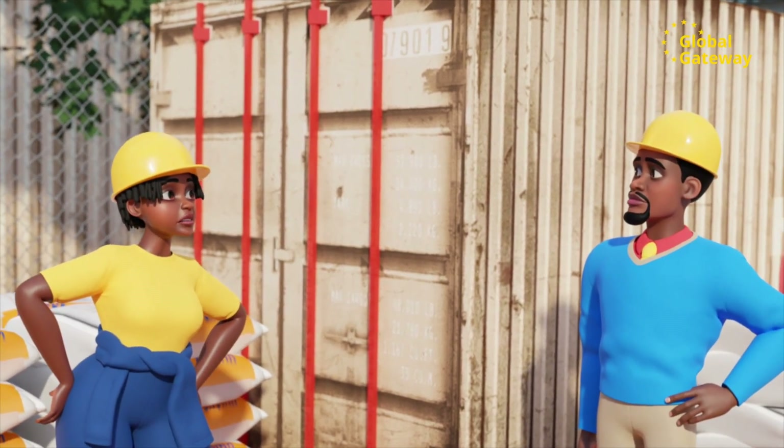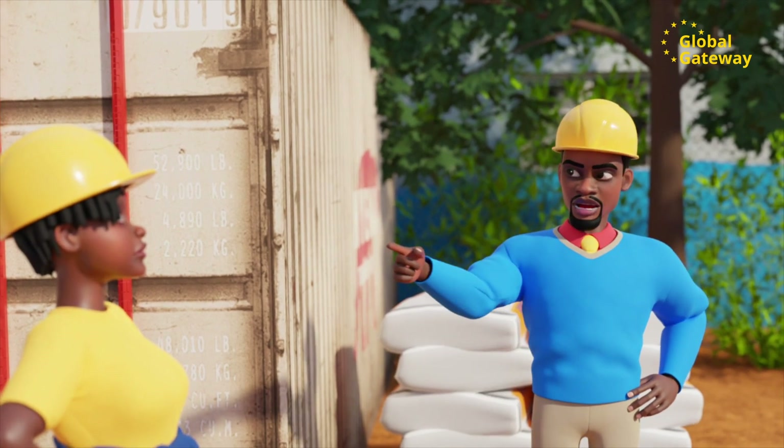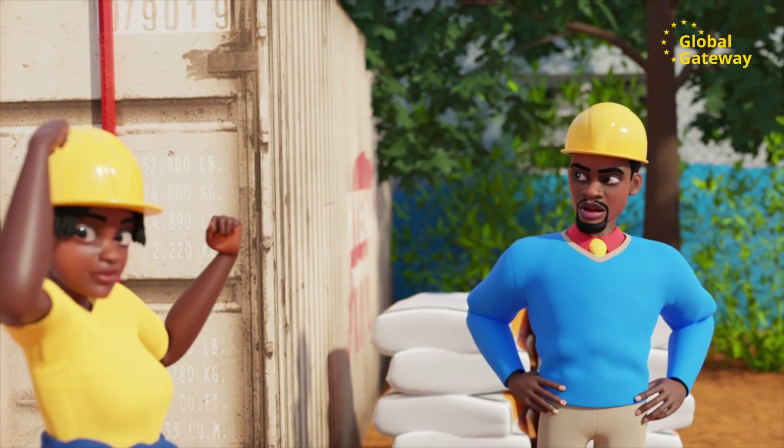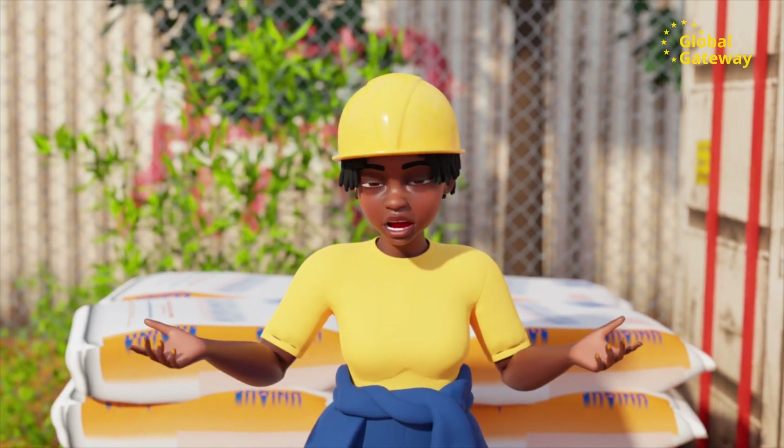Thomas, I thought you were Mr. Zambia and could lift anything. Well Lucy, I would like to see you try to lift a pocket of cement. Cement is not only heavy, but it also uses a lot of power to produce.